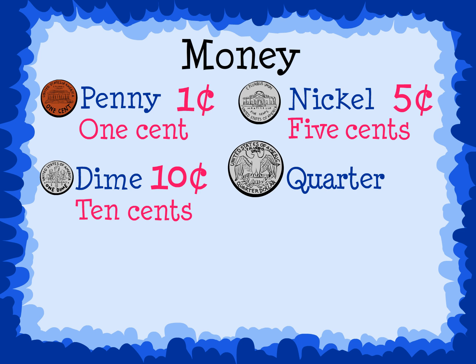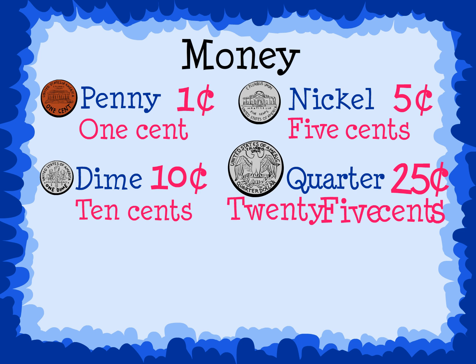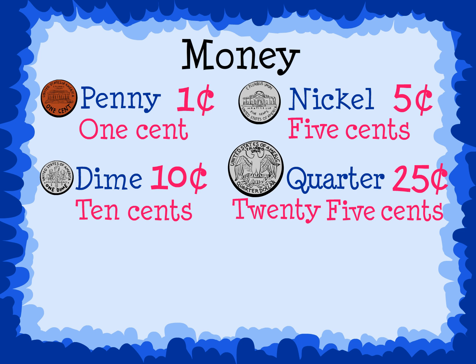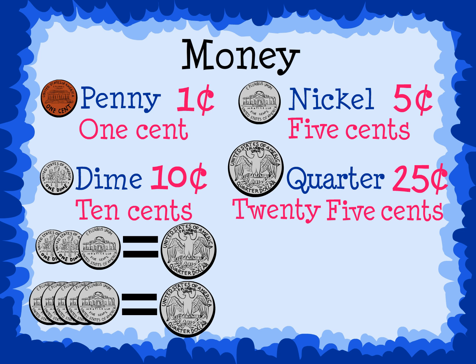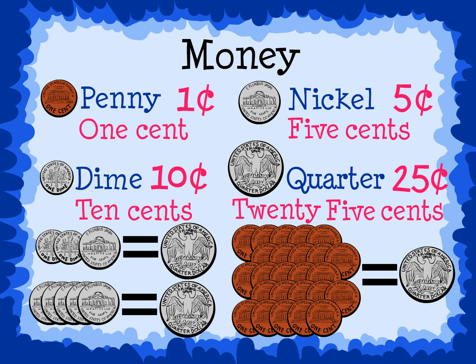This is a quarter. It is worth twenty-five cents. Two dimes and one nickel equal one quarter. Also, five nickels equal one quarter, and twenty-five pennies also equal one quarter.